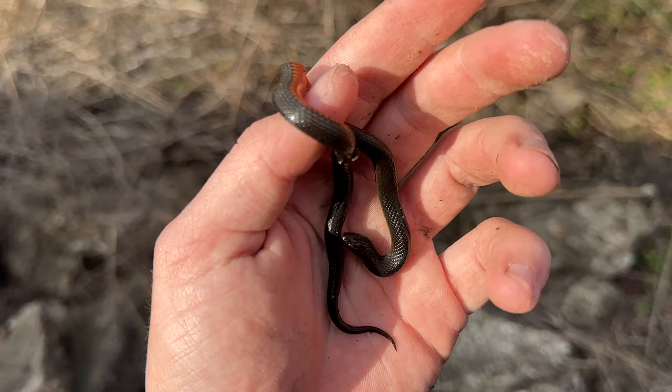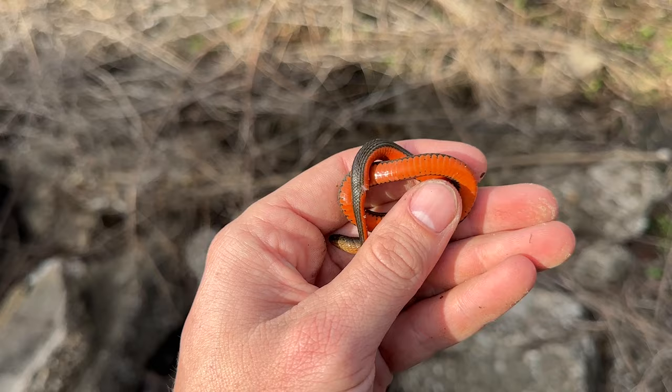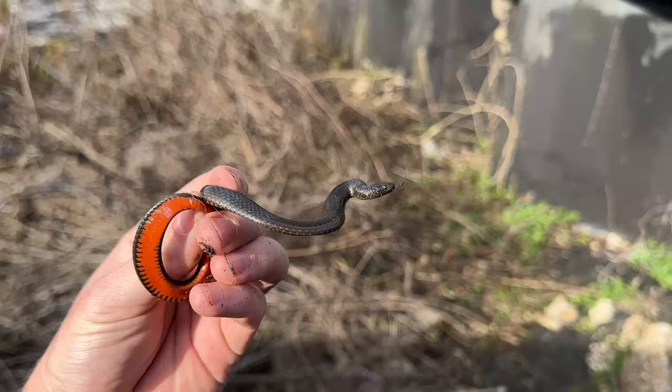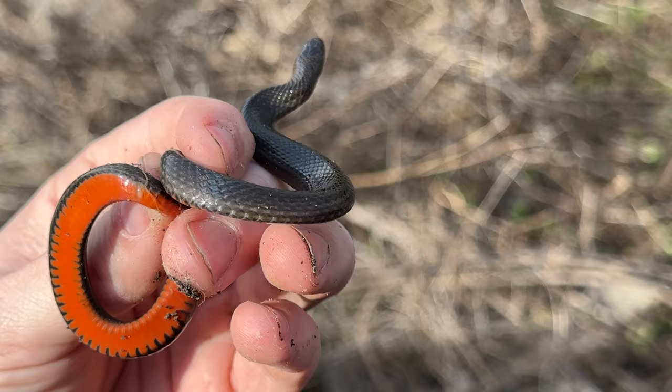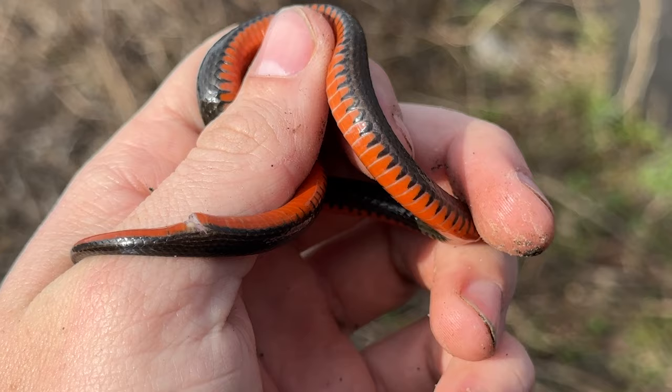This one's the same size as the other two, but very pretty. They all kind of look the same but will have varying degrees of black on the belly and varying degrees of intense red, but always a beautiful snake. And the next rock over - that is number four and the biggest one yet. I've never seen one do that defensive behavior - that is so cool. I do think this is probably the biggest one I've ever found. So gorgeous. I was really hoping to see a mud snake today, but I'll take a couple of swamp snakes.